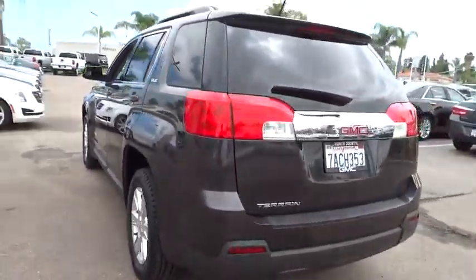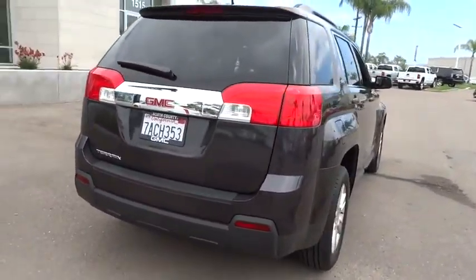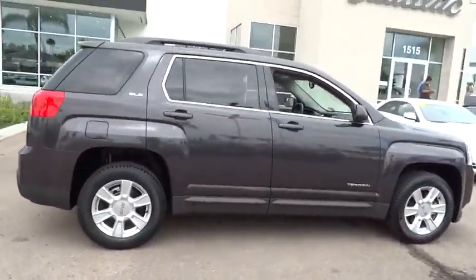An EPA-estimated 32 highway MPG is not bad either. This vehicle has less than 20,000 miles. Here are some of this vehicle's great options.